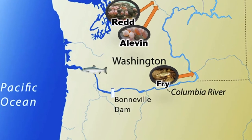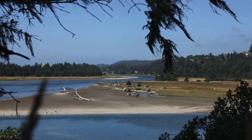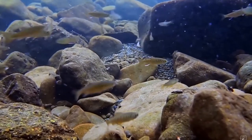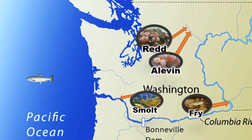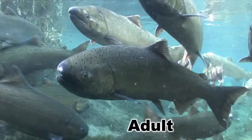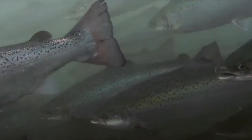Once the salmon get past the dam, they enter a new habitat called an estuary, where the freshwater meets the saltwater of the sea. They transform into smolt and go through a process called smoltification that allows their bodies to breathe this new saltwater. Now our salmon are adults and they're ready for the ocean, where they spend two to five years dodging predators, fishermen, and pollution. When they're not dodging predators and pollution, they eat as much as they can — salmon eat plankton, krill, and even squid.